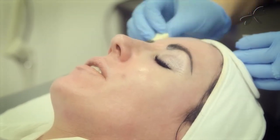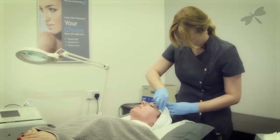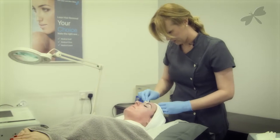Towards the end of the peel, the client will experience increased levels of tingling which will subside after a few minutes, as this peel is self-neutralizing.